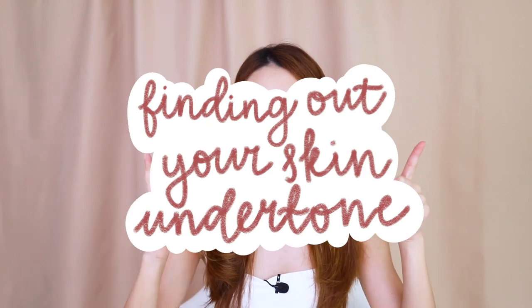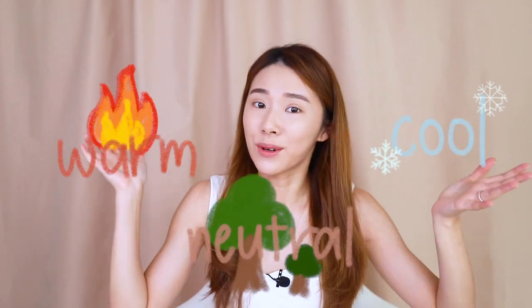Hi everybody, welcome back to my channel. Today I have a video that will help you guys find out what your undertone is — cool, neutral, and warm — and which one are you. So today we'll find out.